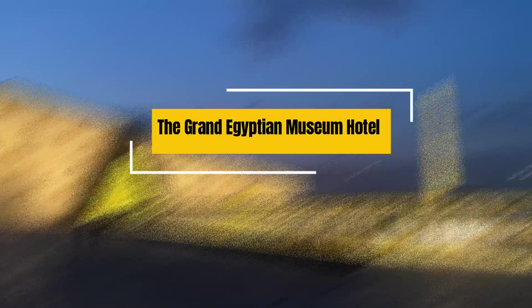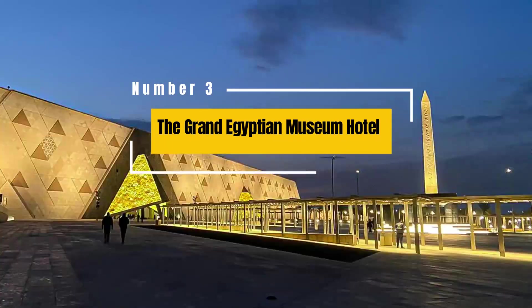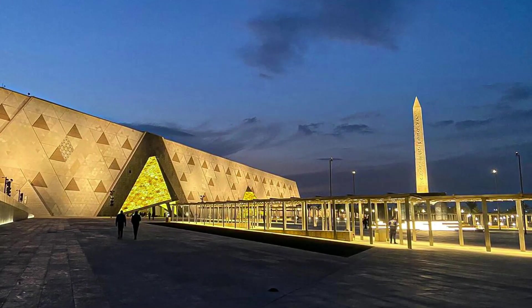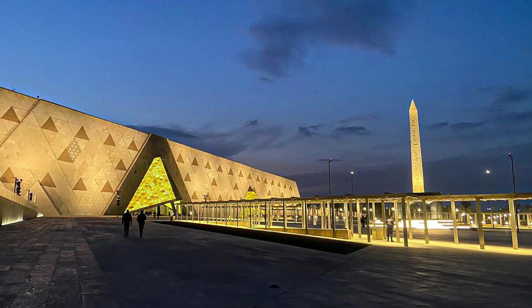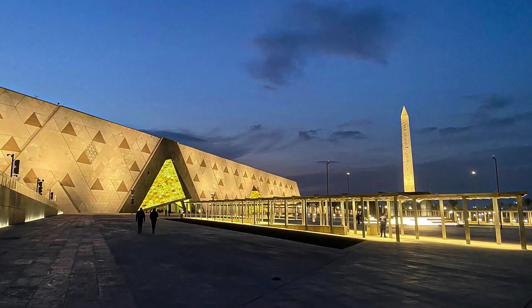3. The Grand Egyptian Museum Hotel and Conference Centre. This newly built hotel is located near the iconic Giza Pyramids and the upcoming Grand Egyptian Museum. It offers contemporary rooms, multiple restaurants, a swimming pool, and easy access to the city's top attractions.